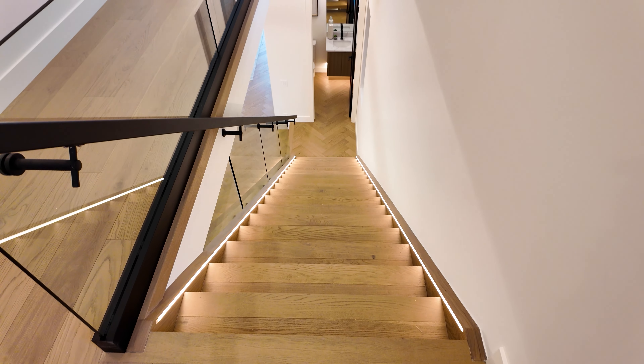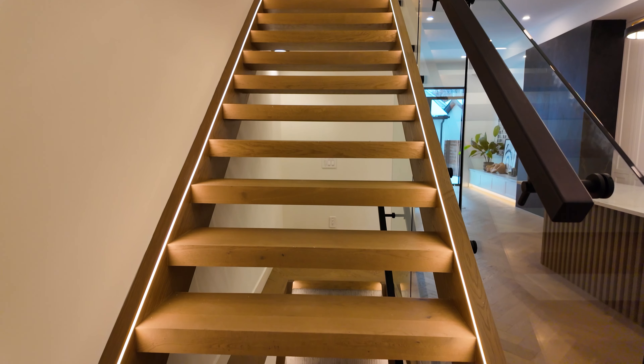Welcome to the top floor, where custom designer touches continue with a floor-to-ceiling glass staircase wall and wood-wrapped stairs.